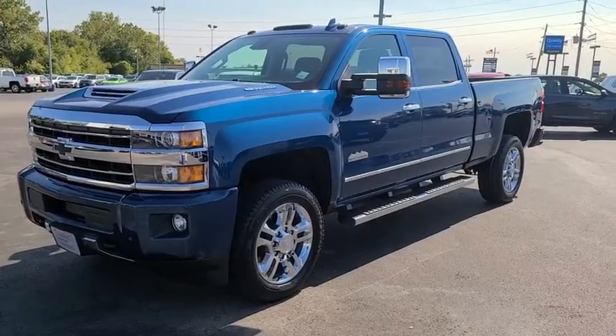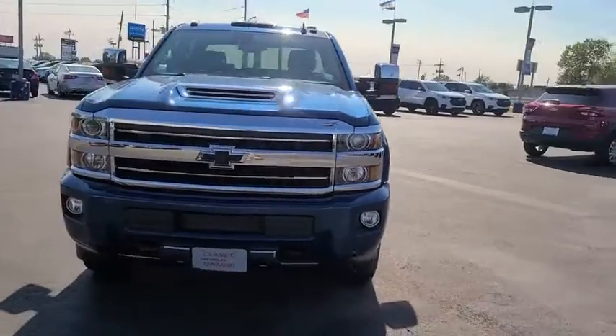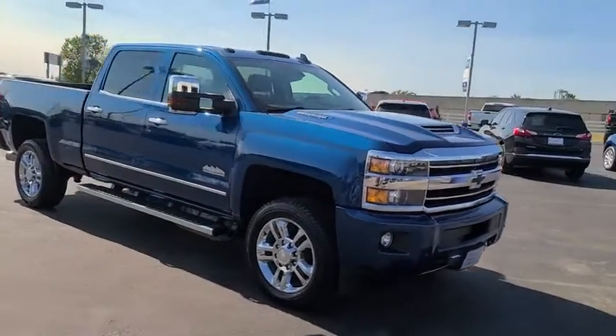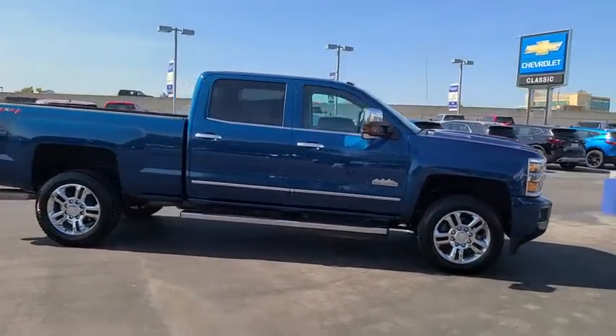Make a great choice today with the 2019 Chevrolet Silverado 2500 HD. This pickup truck pulls unlike any other. This vehicle has less than 25,000 miles. Here are some of this vehicle's great options.